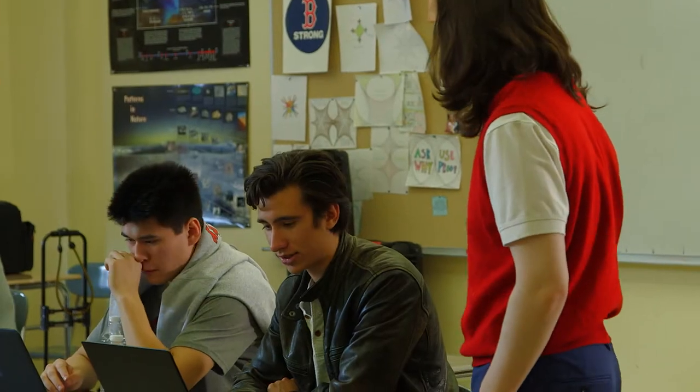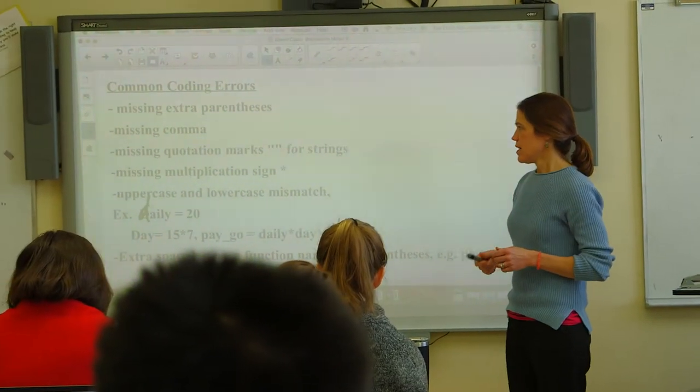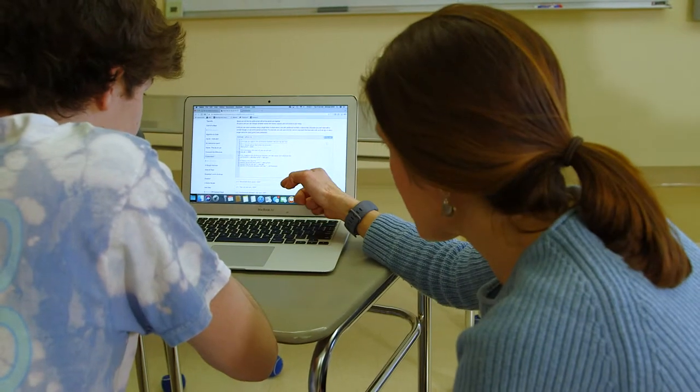I think it really empowers students and opens their eyes to the ways people are using modeling, computer science, or mathematical thinking outside the classroom. And for the teachers, they can come into the class with little knowledge of programming language and still move forward with it with the kids.